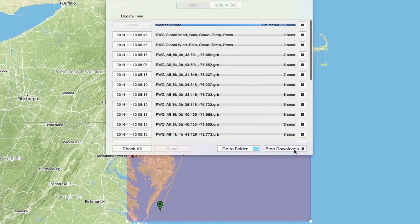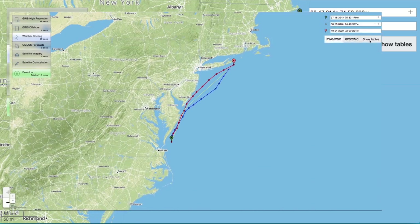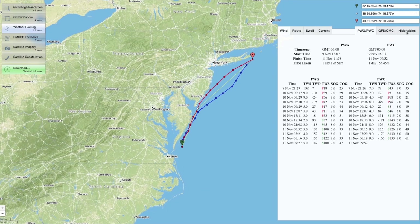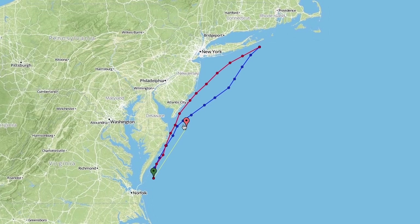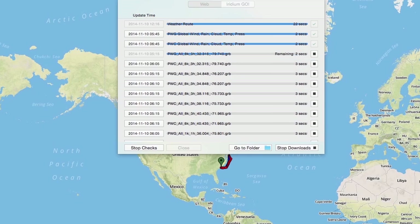Once you have downloaded the forecast files, they will save to your download folder and automatically display in the app, providing a seamless solution to getting advanced forecasts and routing information. The next time you open the app, you only need to update your current position. All other options will be saved and you can simply request the new forecast information.